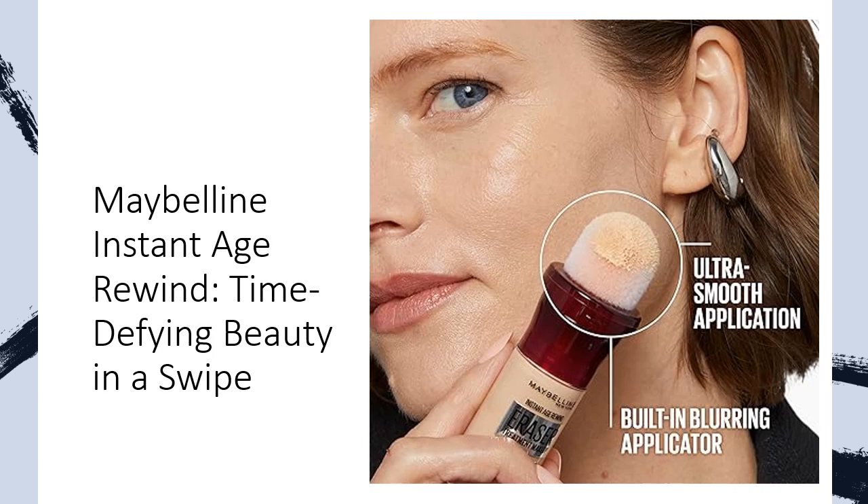Embrace the instant transformation and be your beautiful best every day. Don't just age gracefully — rewind it with Maybelline.